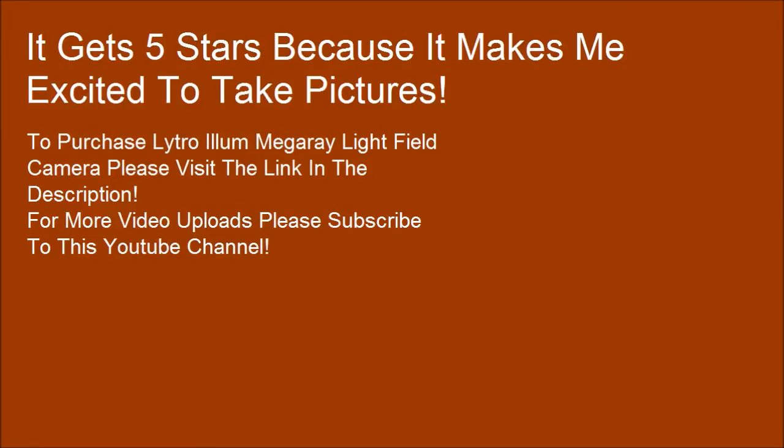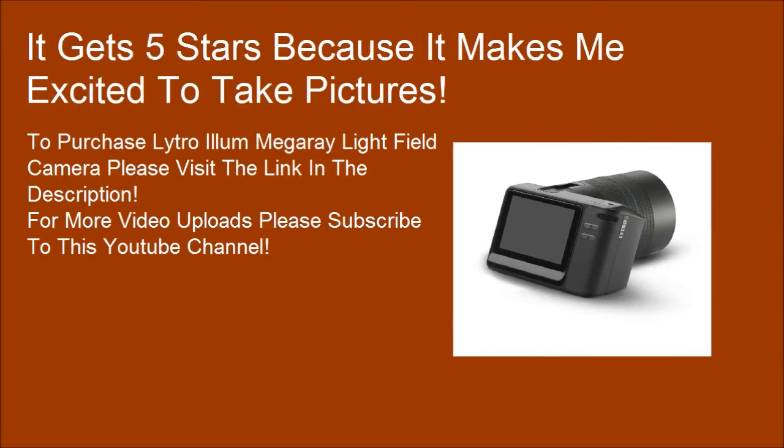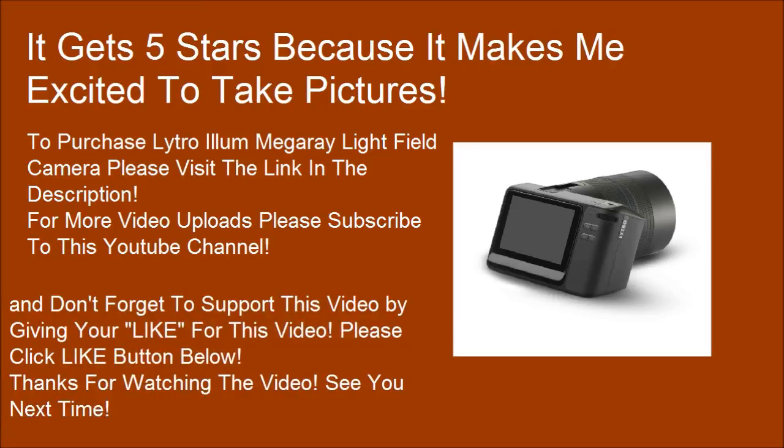To purchase the Lytro-Elon Mega light field camera, please visit the link in the description. For more video uploads, please subscribe to this YouTube channel. Thanks for watching the video — see you next time.